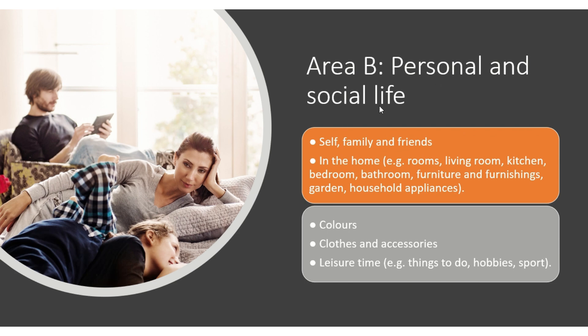Area B is about personal and social life: self, family, and friends. In the home — rooms, living room, kitchen, bedroom, bathroom — furniture, furnishings, garden, household appliances, colors, clothes, accessories, and leisure time.